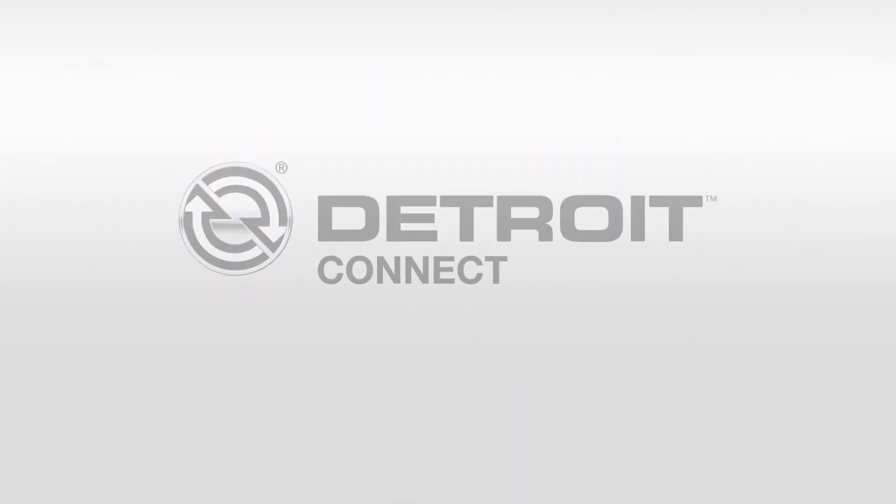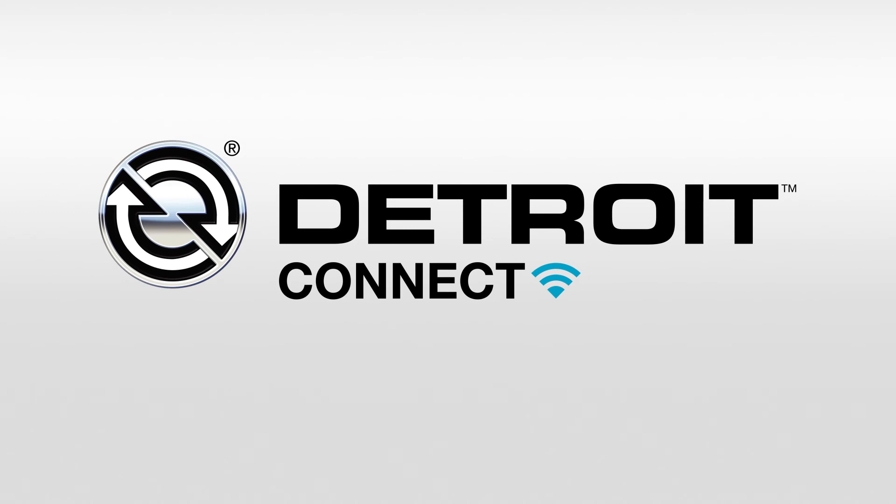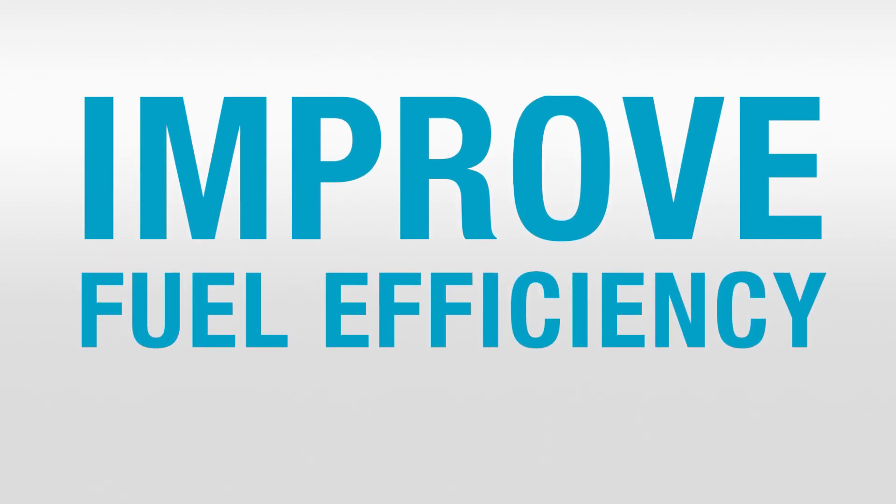Ask us about the entire Detroit Connect suite of connected vehicle services and make it easier than ever to improve fuel efficiency across your fleet.